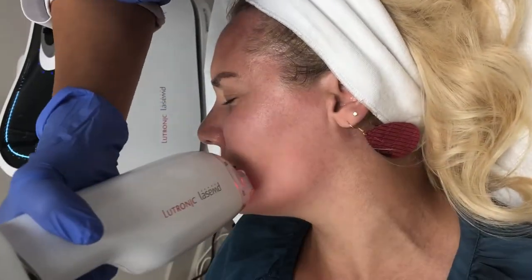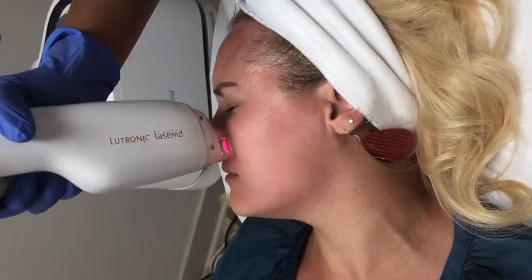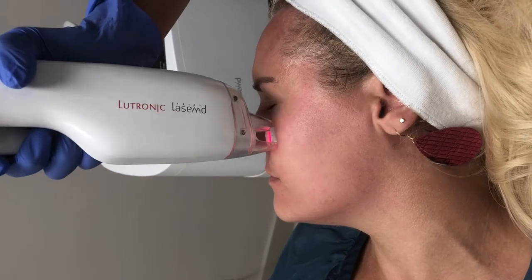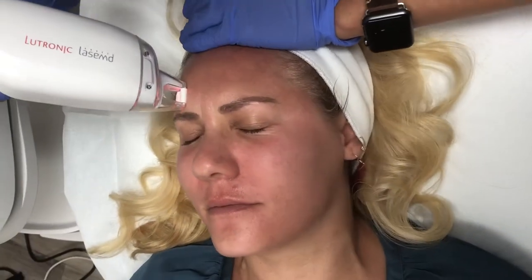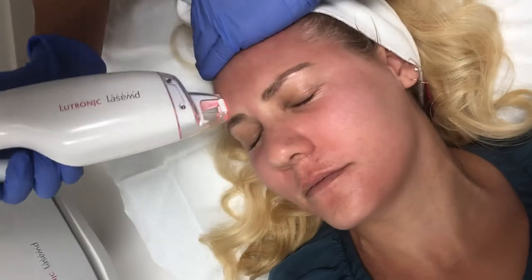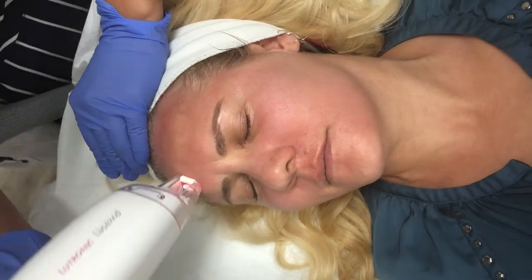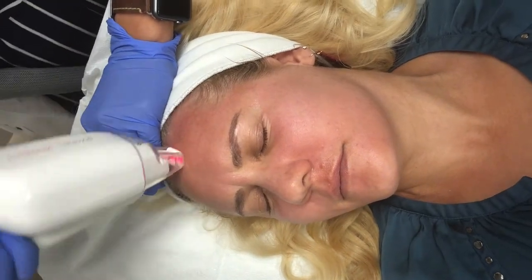They had cold air blowing on my skin so it felt really cooling. The Lutronix Lays MD laser treatment is supposed to help with a couple of different skin issues: minimizing the overall appearance of pores, helping with skin redness or discoloration like dark spots, and improving overall skin texture. I obviously suffer from redness, dark spots, and breakouts — most noticeably on my nose, upper lip, and chin area.